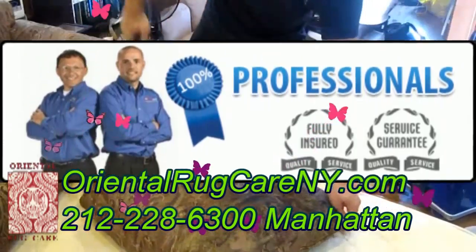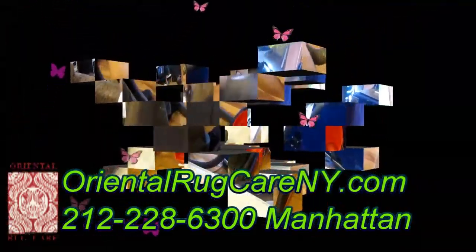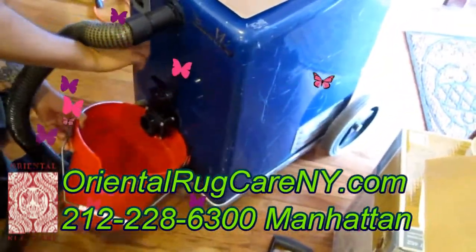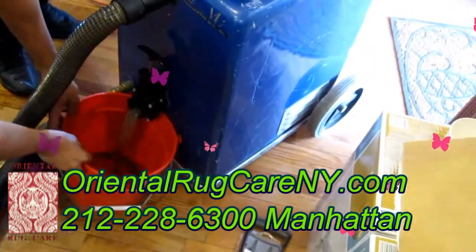Oriental Rug Care New York's truck-mounted carpet cleaning equipment is one of the latest models and is capable of heating water up to 300 degrees, and therefore guarantees that our customers' carpet will get the best cleaning possible.